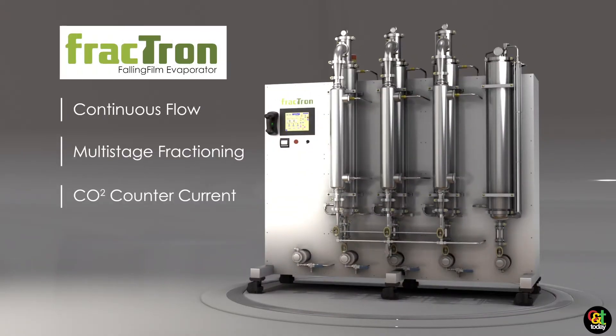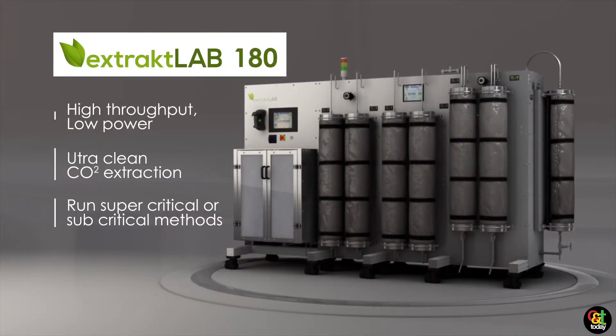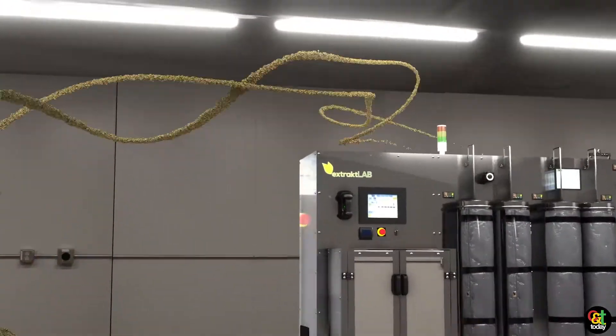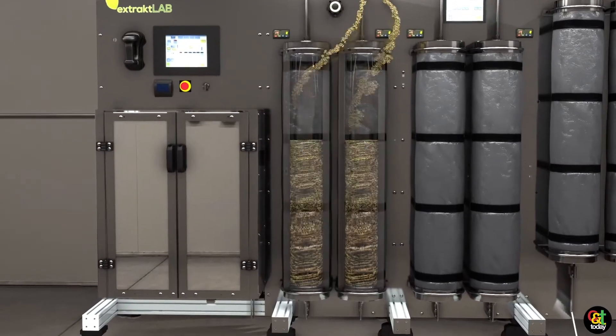We have CarbonX for carbon filtration, Pier99 which is chromatography, and DrainDroid. So those really make up our brands — they look at different aspects of manufacturing, which we're experts in.